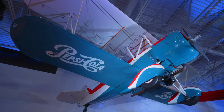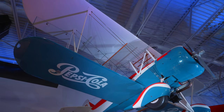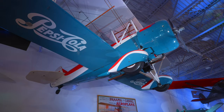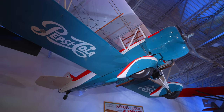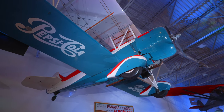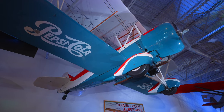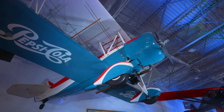Pepsi-Cola branded sky-riding airplane from the 1920s. Apparently this one was used by Louise McPetridge Thaden — I'm pretty sure I'm saying that wrong. She used it in Oakland and set an endurance world record for women, being in the air for 22 hours in this little biplane.